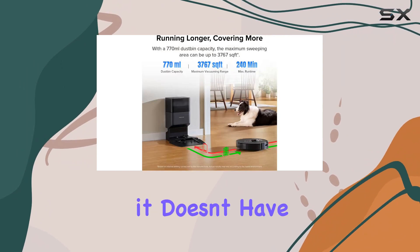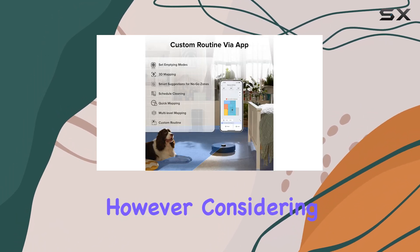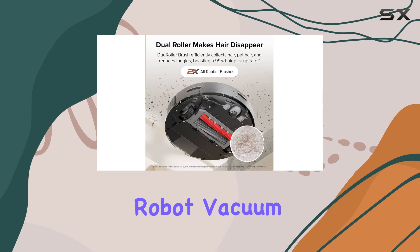While the Roborock Q5 Max Plus excels in many areas, it's important to note that it doesn't have a self-emptying dustbin. This means you'll need to manually empty the bin after each use. However, considering its other features and performance, this is a small tradeoff for an otherwise exceptional robot vacuum.